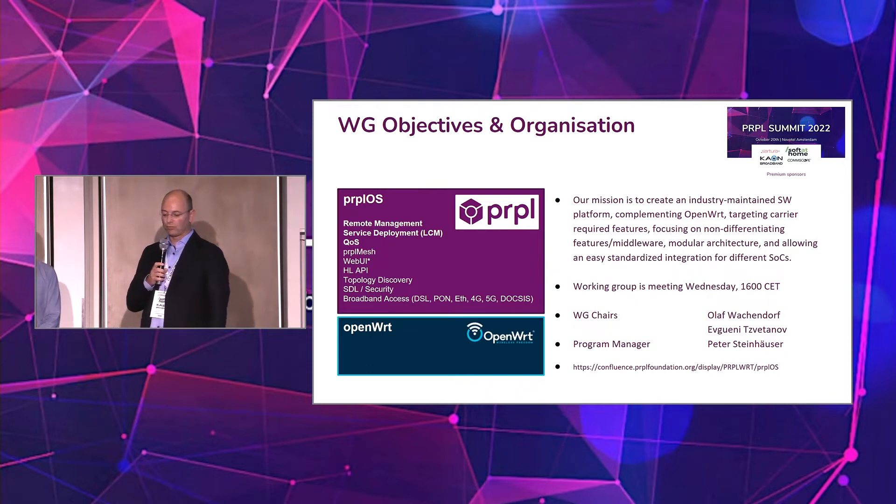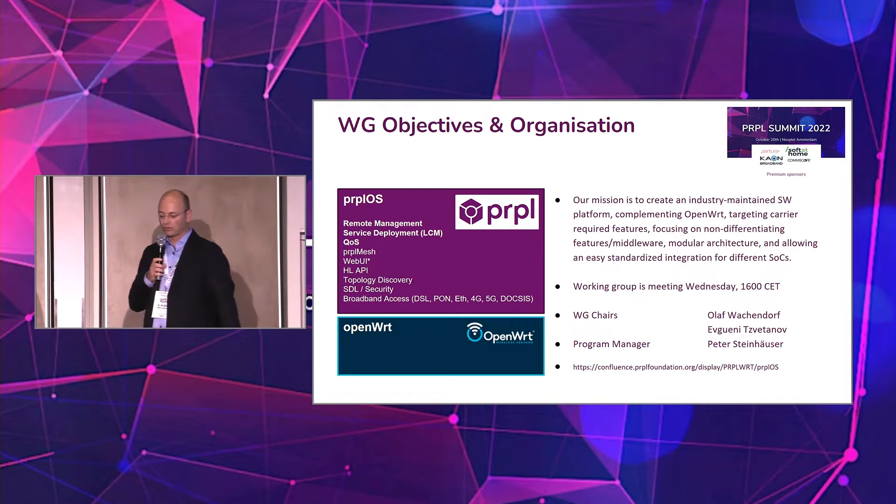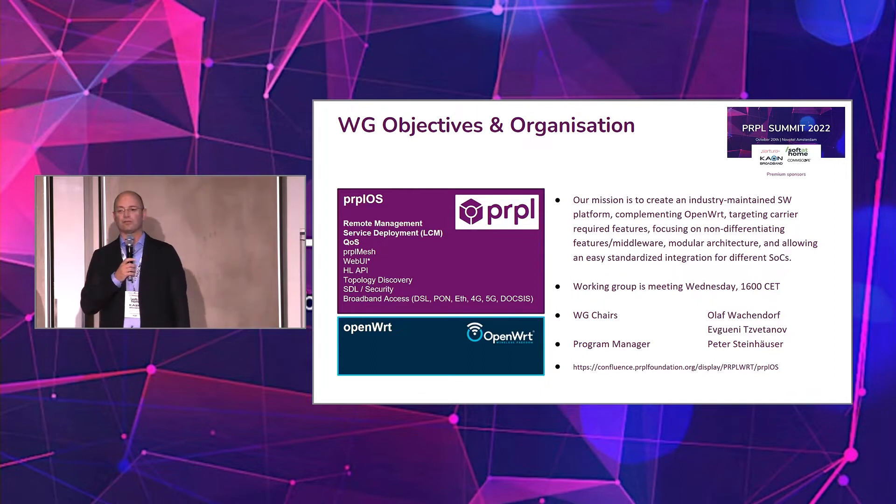We are focusing on a more modular architecture and also integrating with different SOCs underneath. There is a regular working group meeting every Wednesday at 4 p.m. CET, and a lot of you are already joining. We hope to see more of you going forward.